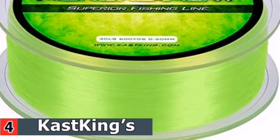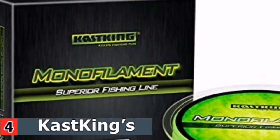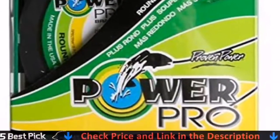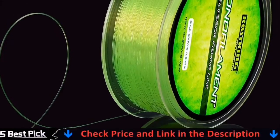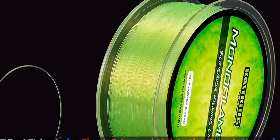This monofilament line is lithe and agile, making it exceptionally easy to tie knots. It's perfectly round and mellifluous, meaning you can count on easy, super long casting. This line is capable of catching crappie, bass, trout, and more. It's great in both fresh and saltwater.